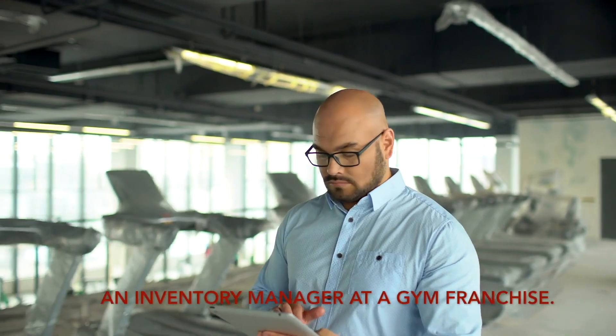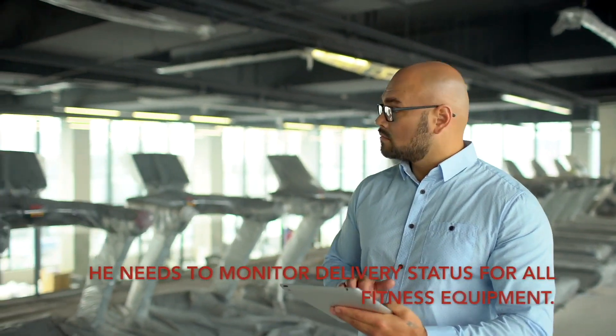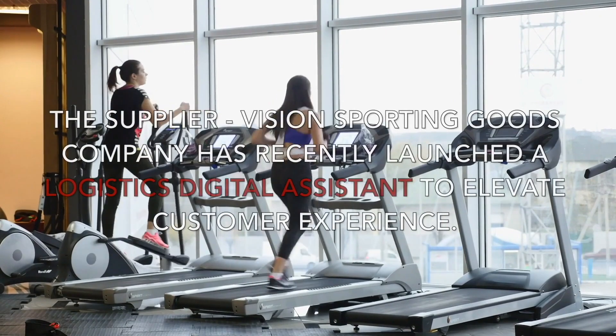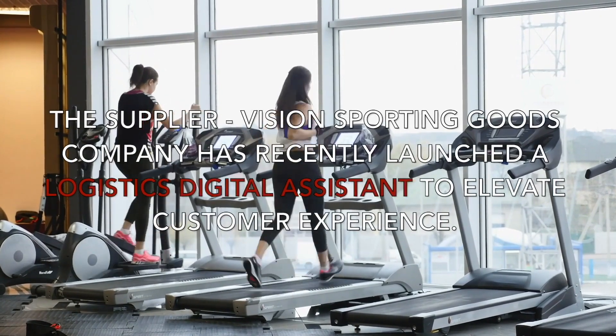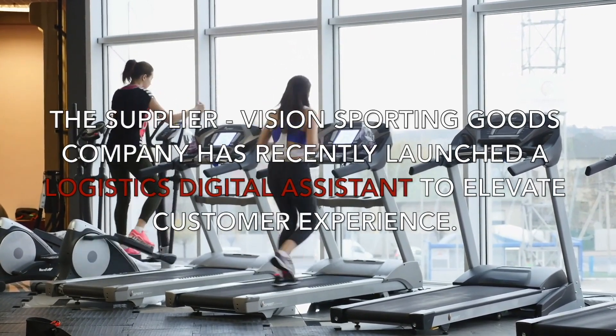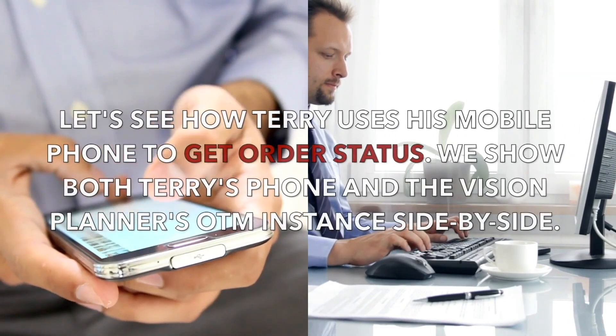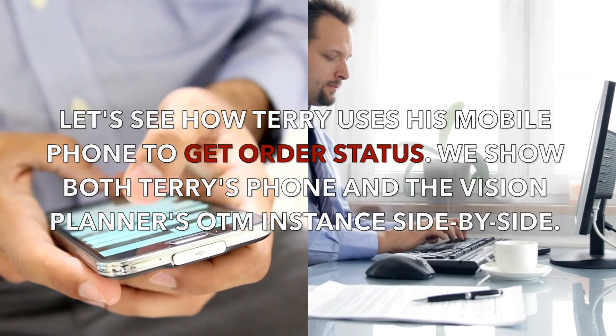Meet Terry, an inventory manager at a gym franchise. He needs to monitor delivery status for all fitness equipment. The supplier, Vision Sporting Goods Company, has recently launched a logistics digital assistant to elevate customer experience. Let's see how Terry uses his mobile phone to get order status.